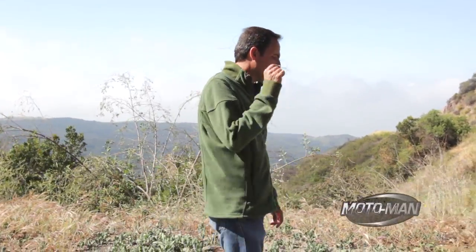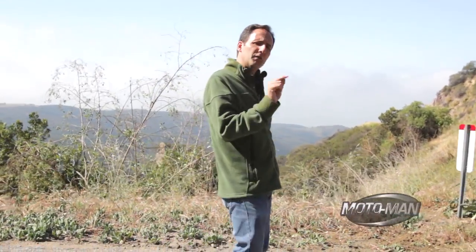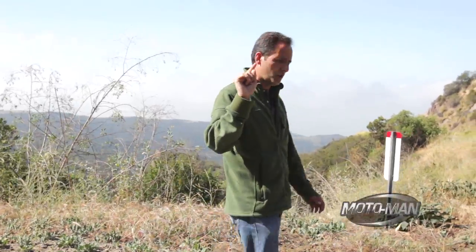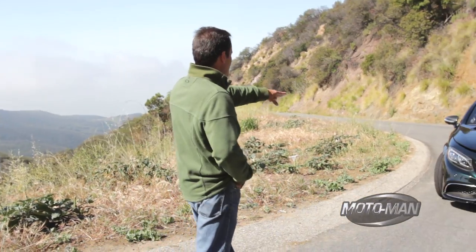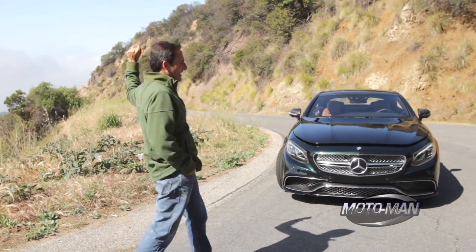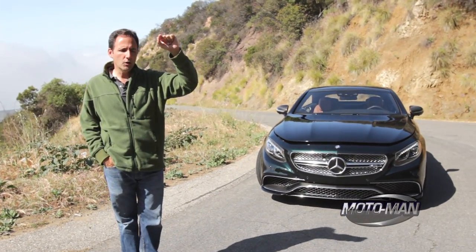Friends, welcome to an early morning here in the California Marine Lair. We're about to kick off shooting an episode of a car you may think we have already shot. You see, a couple of months ago we fell in love with a stunning lady from Stuttgart. Well, she's back — kind of. 2015 Mercedes-Benz S65 Coupe.